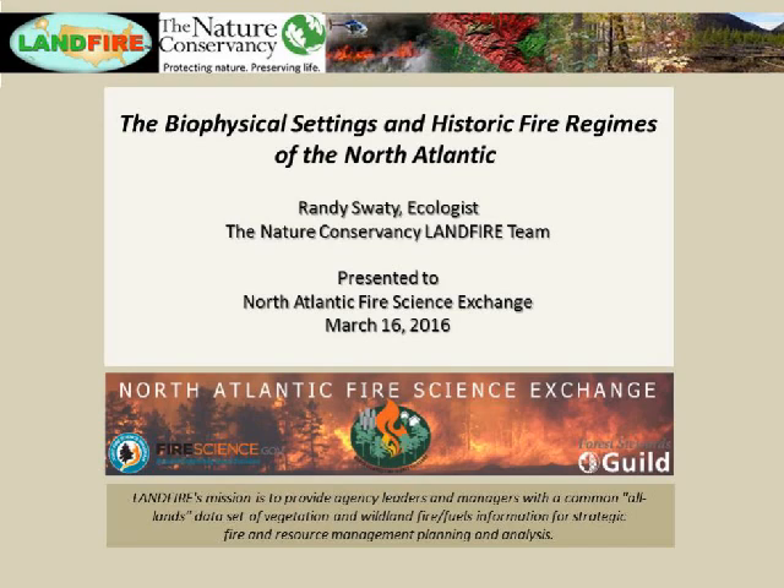Today's presenter is Randy Swati, an ecologist on TNC's Landfire team. He joined TNC's Michigan chapter in 2002 and the Landfire program in 2007. Randy has worked with federal partners and owners of large landscapes to promote sustainable management and was the Great Lakes Landfire modeling lead. He's currently living in Evanston, Illinois, and is one of the ecologists leading the biophysical settings review and update project. He'll tell you what it is, how it works, and why it's important.